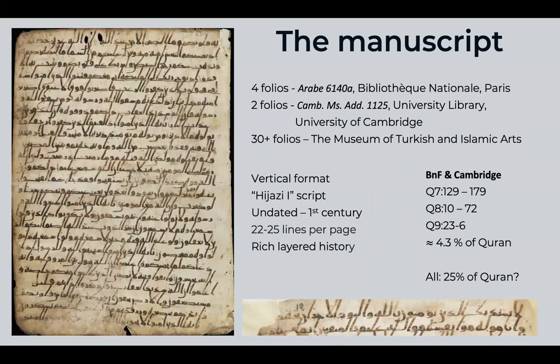Between the folios in Paris and Cambridge, those hold about four and a half percent of the entire Quran. Altogether with the folios from Turkey, it's about a quarter of the Quran — a substantial percentage of the entire text — making this a very interesting manuscript.